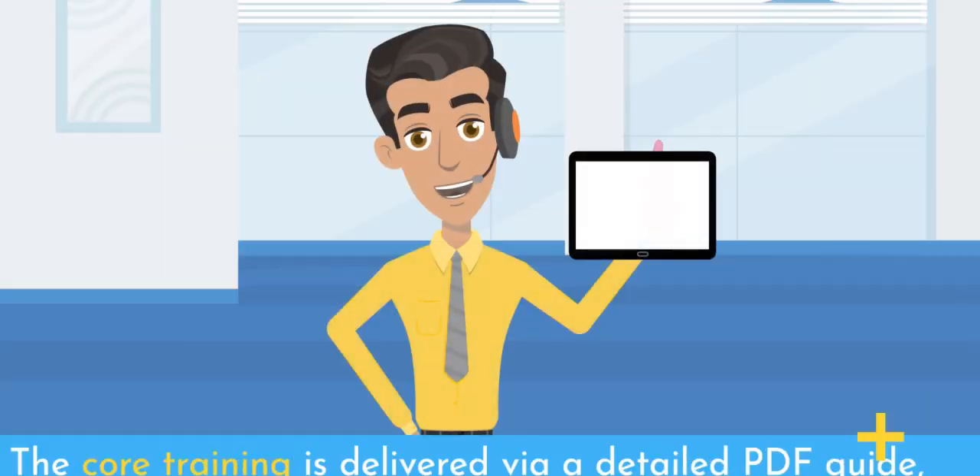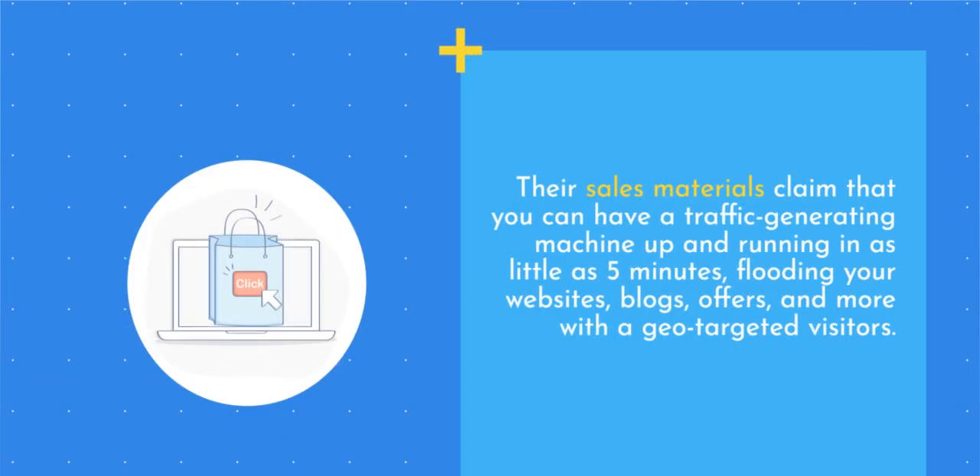The core training is delivered via a detailed PDF guide, complemented by private unlisted video tutorials walking you through the entire setup process step by step. Their sales materials claim that you can have a traffic-generating machine up and running in as little as 5 minutes, flooding your websites, blogs, offers, and more with geo-targeted visitors.